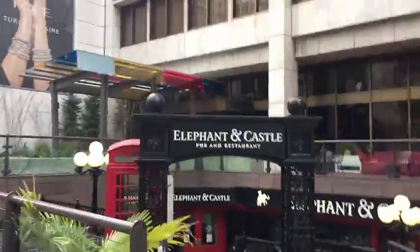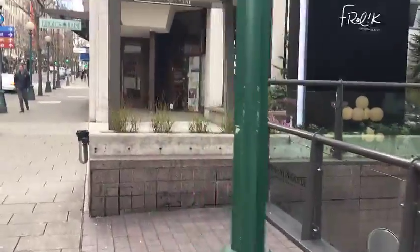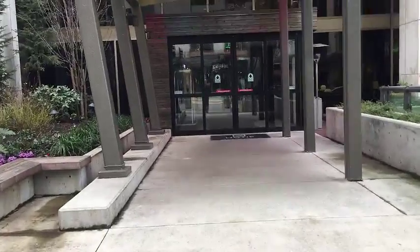Elephant Castle pub down below, and this is the entrance which is going to take you right into the event.